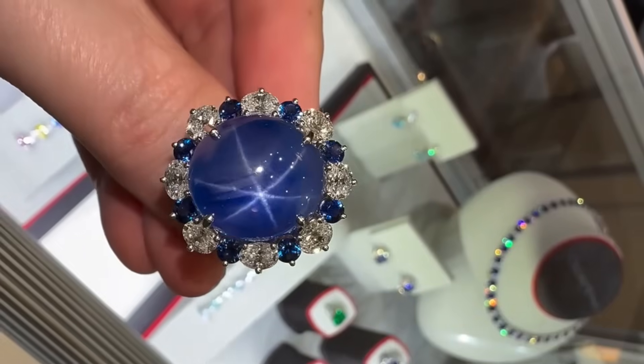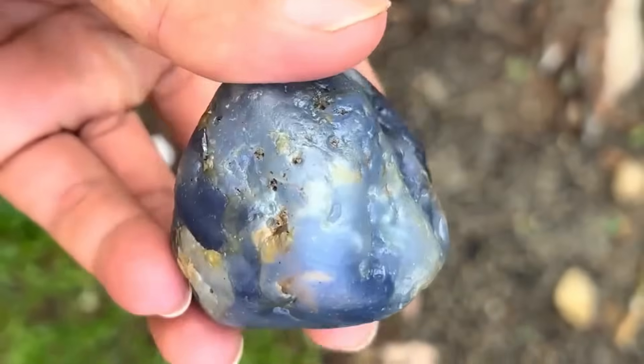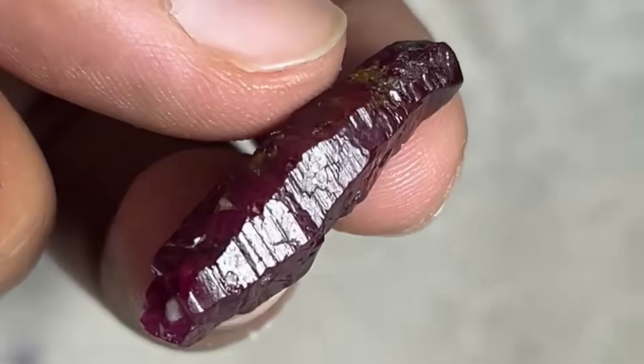These rutile inclusions are perfectly aligned to reflect light in symmetrical patterns. From the outside, rough sapphires and rubies may look unremarkable, but tilt them in light and you might glimpse the faint outline of a star.